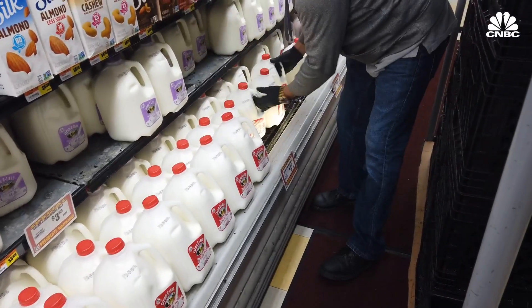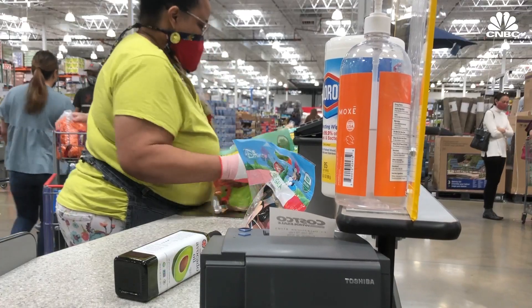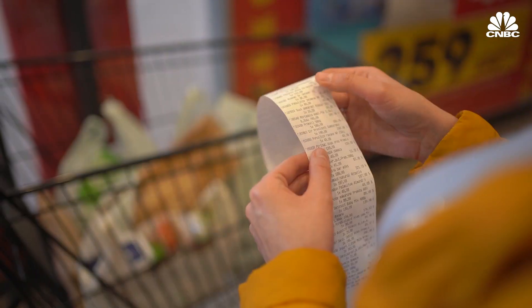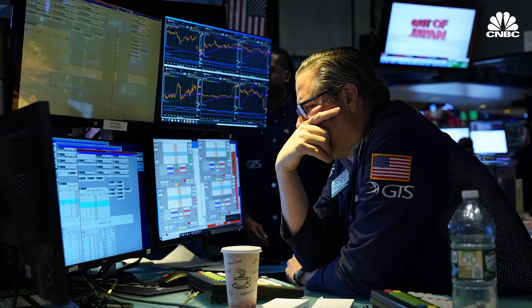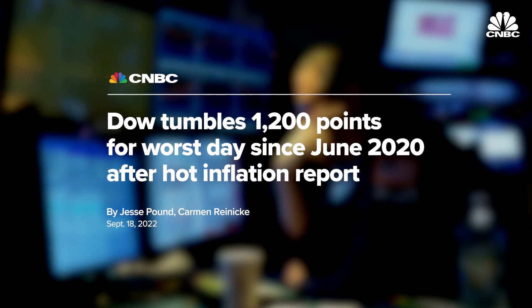Government agencies use a version of the CPI to adjust Social Security payments and food stamp eligibility. The monthly inflation figure also shifts federal tax brackets to adjust for inflation. The CPI can also spur massive moves in the stock market.